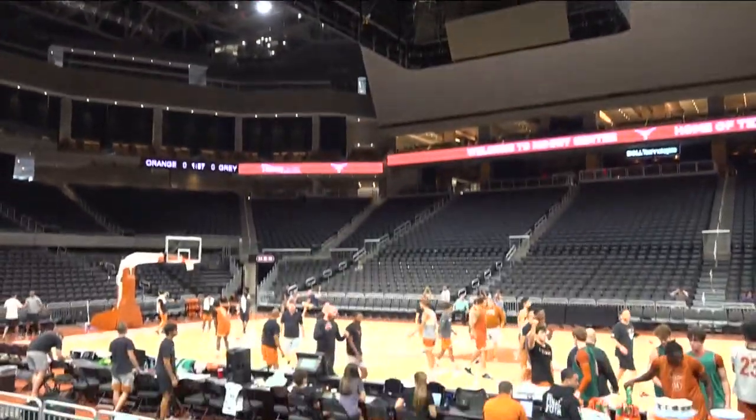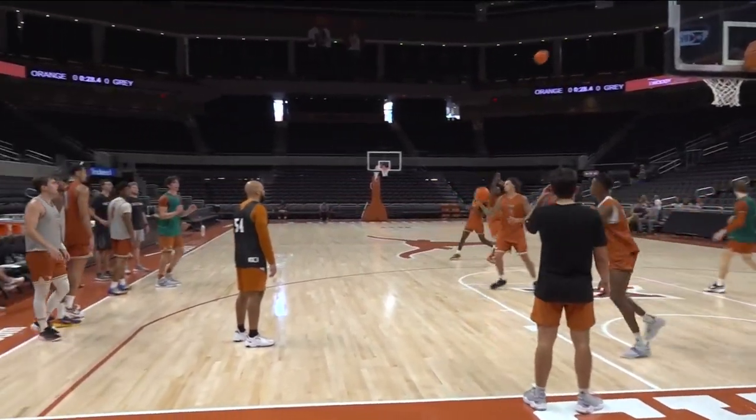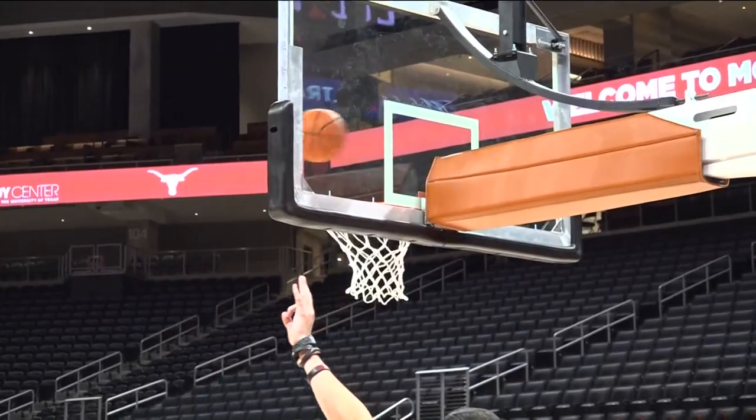The Horns men's basketball team got to experience something brand new and shiny this week. They practiced inside the Moody Center. Today was the team's second chance to try out its new home court, and it's safe to say — just like my grades in high school — the $338 million arena passed every test.